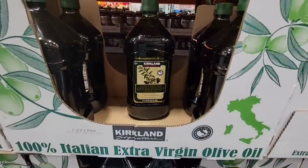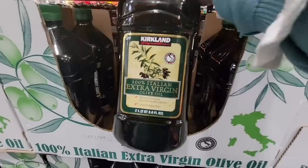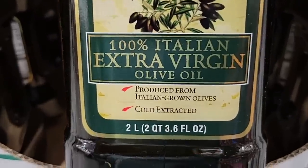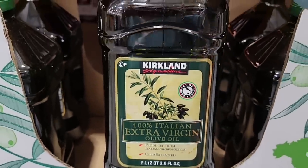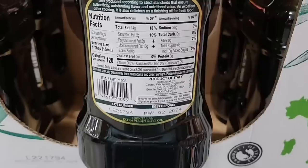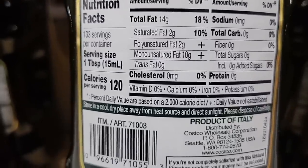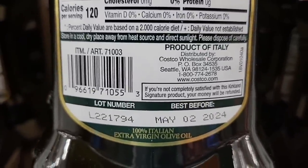Now let's talk about oils. This is a huge thing about being healthy — you want to make sure you're using a good oil. The 100% Italian extra virgin olive oil is probably one of the best ones because it's easy to find. All you need to make sure is that the only ingredient is olives. Cold press I think is best.